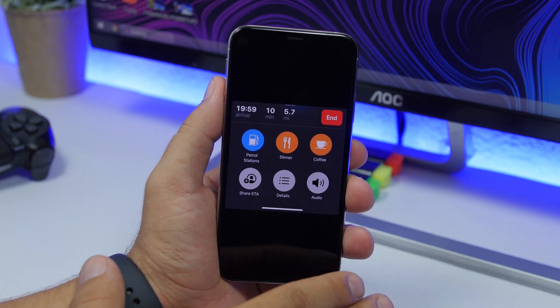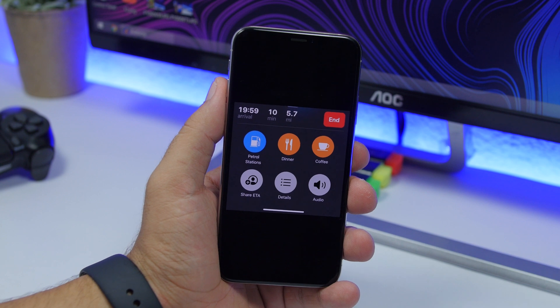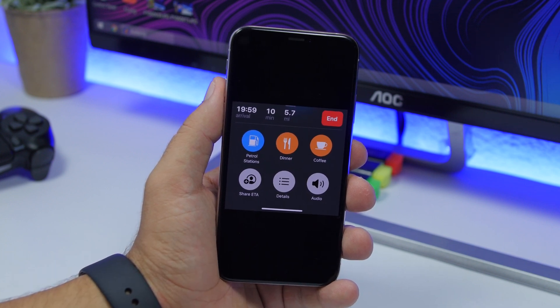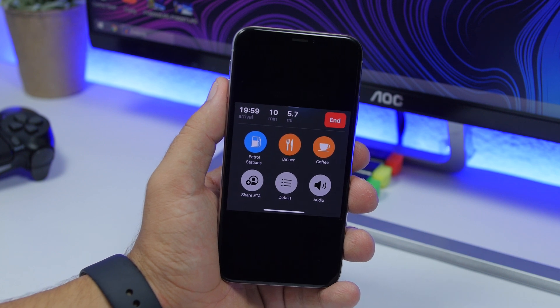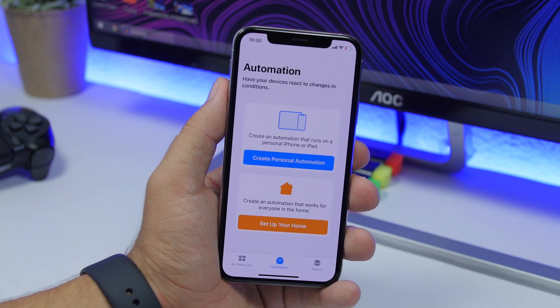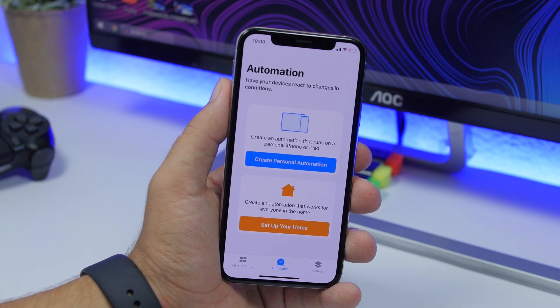Share ETA is also back on iOS 13.1 beta. A ton of features that were in the first few betas of iOS 13 and then removed are returning with iOS 13.1 beta, including the Share ETA feature in Maps.